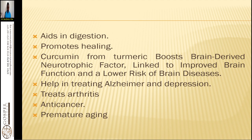Most of the time we use turmeric alongside rosemary, ginkgo biloba, albizzia, ginger, and coriander or cilantro to help remove the effects of Alzheimer's disease and depression.